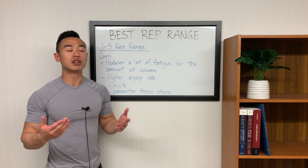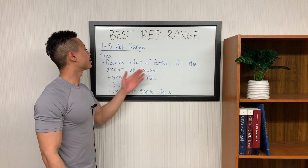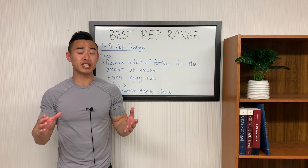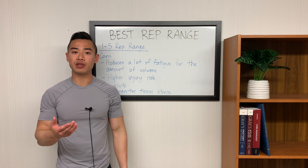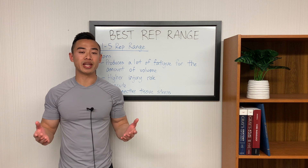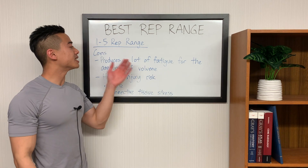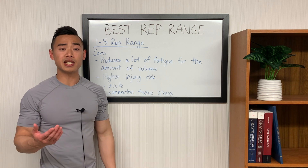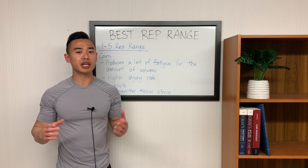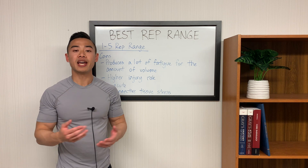Now let's move on to the cons of the 1 to 5 rep range. First, it produces a lot of fatigue for the amount of volume you get out of every set. Using heavy weight is very taxing on the body and produces a disproportionate amount of fatigue per unit of volume, especially if you look at volume as sets times reps times weight lifted. For example, if you're doing squats and try to get all your volume doing heavy doubles or singles, you'll be more fatigued than generating the same volume through sets of 6 to 8. This is probably the main disadvantage because fatigue becomes a greater player as you become more advanced. Our bodies have limited recoverability resources, and if your body doesn't recover properly, it won't be able to repair itself and optimize muscle growth.